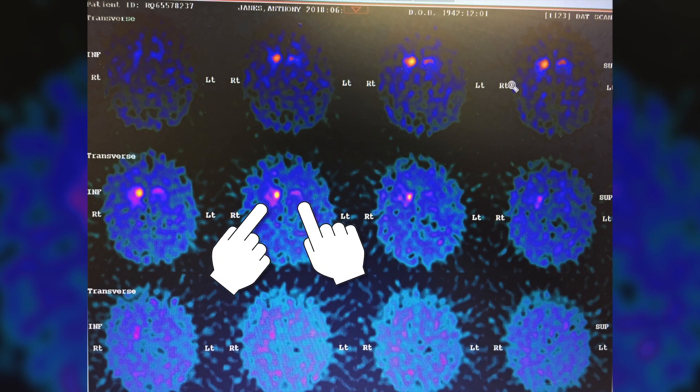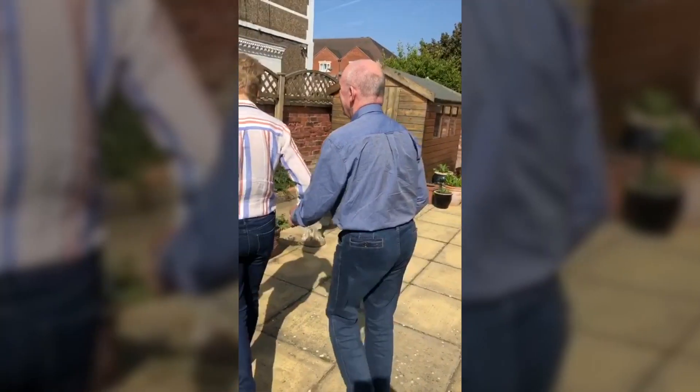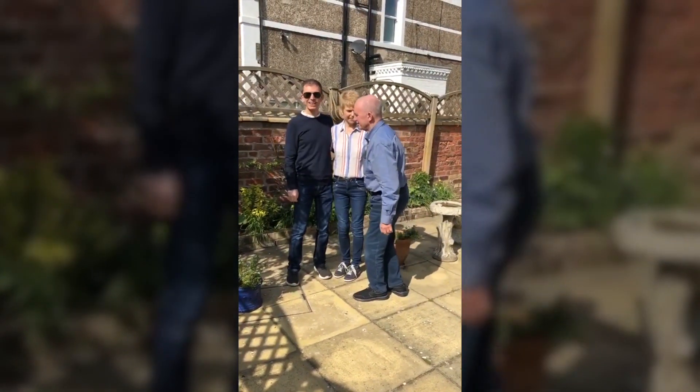And we have two substantia nigra, one on each side of the brain, the left and the right side. It's clear from the scan, through the intensity of the colour, that on the right side of dad's brain, these neurons are firing correctly. In sharp contrast, however, on the left side, you can see that there is very little neuronal activity in this area of his brain. Now, the left side of the brain controls the right side of the body, which explains why dad's mobility has been affected in the way it has. See how he finds it difficult to walk, especially with his right leg, which drags behind his left.